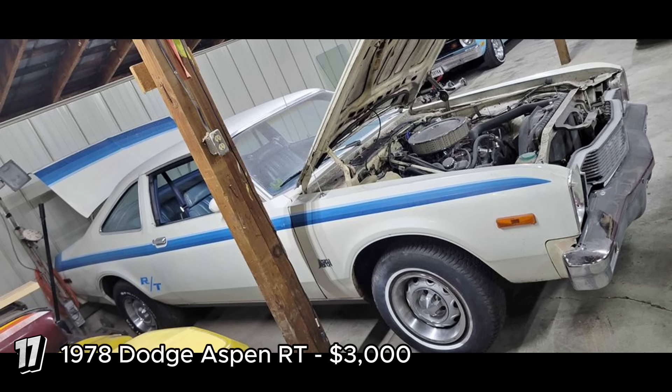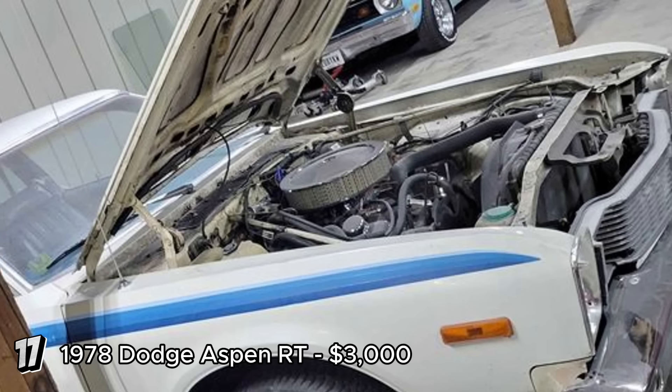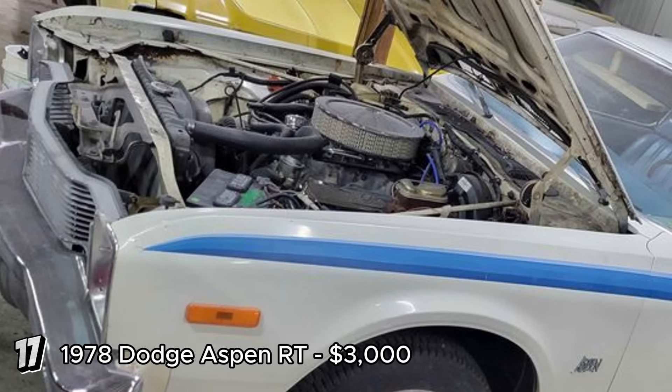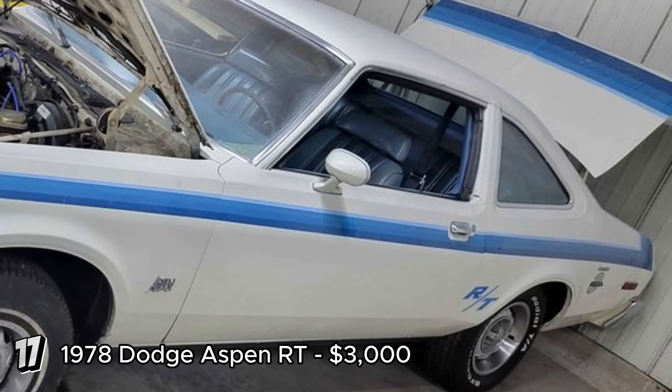The 1978 Dodge Aspen RT, priced at $3,000, is an intriguing project car with some significant challenges. It has 100,000 miles and runs and drives in the yard, but requires extensive wiring work due to a poor removal of the lean burn system. The vehicle has a rusty frame and some rust on the floors, though the seller includes replacement frame rails. The clean title is a plus. The Dodge Aspen, produced from 1976 to 1980, was known for its practical size and performance options, and the RT model is especially notable for its sportier features. Restoring this Aspen RT would involve substantial effort addressing rust and wiring issues, but for a dedicated restorer, this car could become a unique and rewarding project given its reasonable price and inclusion of necessary replacement parts.